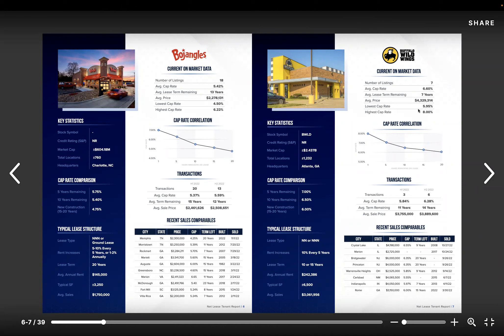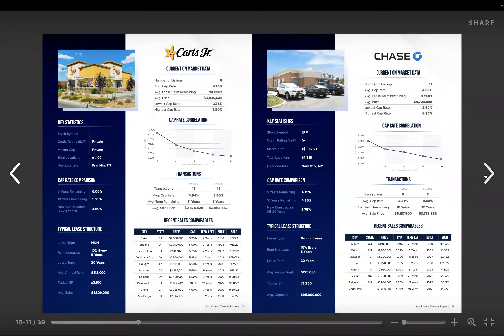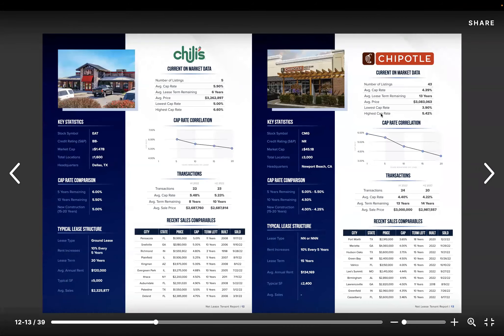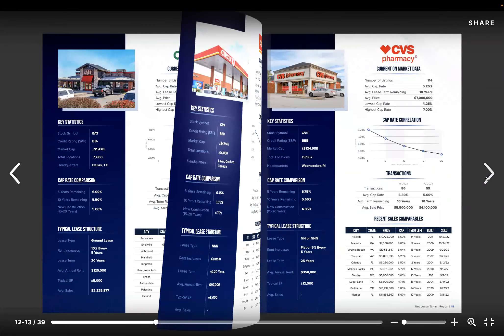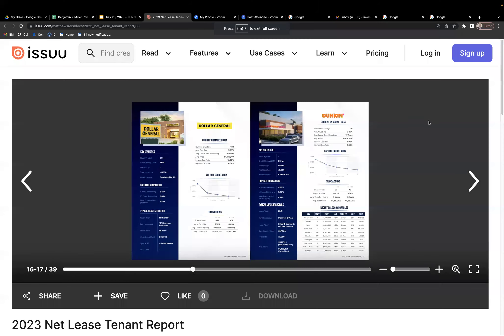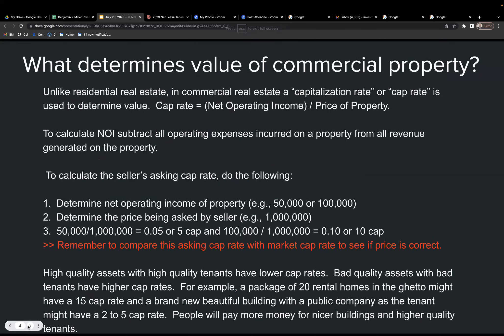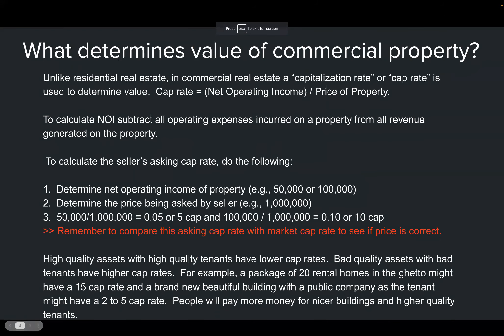There's a range on cap rates. Looking at Buffalo Wild Wings, it has a low of 5.95% ranging as high as 8%. We'll talk more about what that means in terms of interpretation shortly.